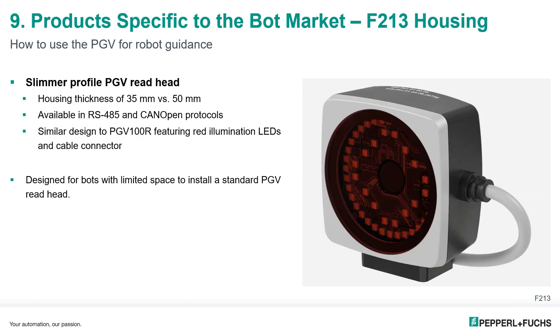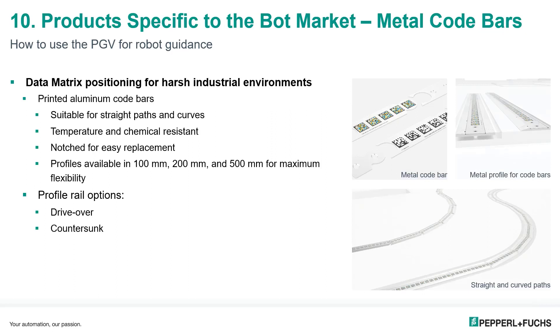Another product developed from bot market requests is the slimmer housing profile of the F213. The standard PGV has a housing thickness of 50 mm, so there is a definite advantage to the 35 mm thick F213. Like the PGV 100R, the F213 PGV is available in RS-485 and CAN open, features red illumination LEDs and a cabled connection type, and is best suited for smaller bots with limited mounting space.